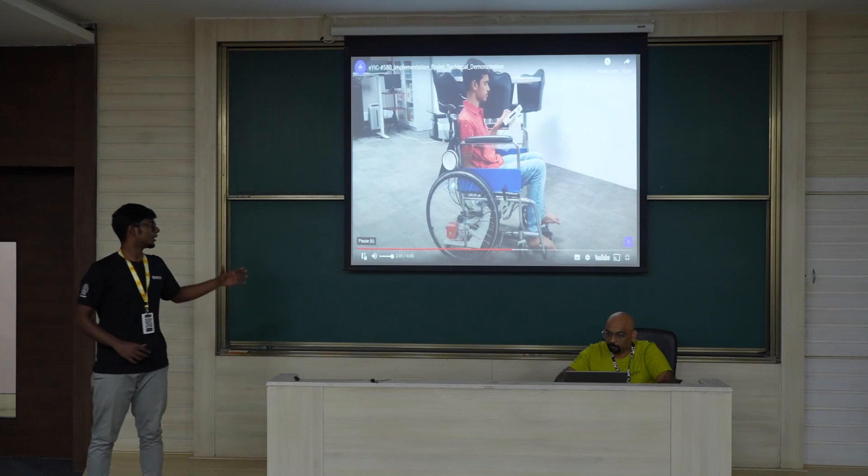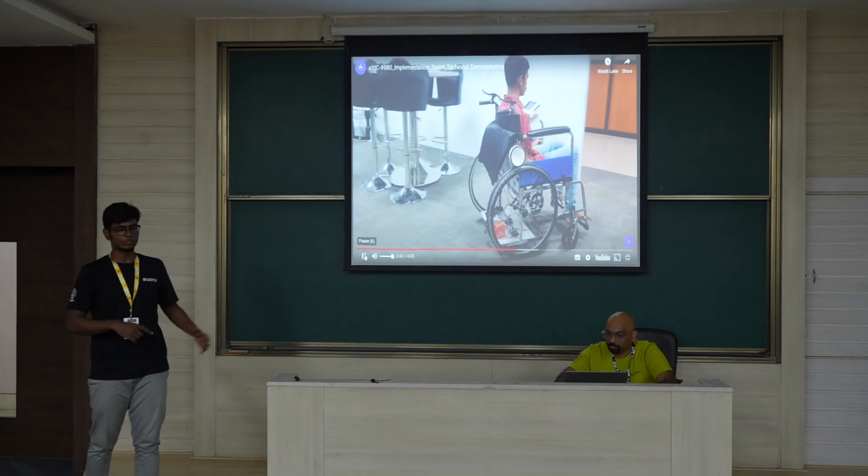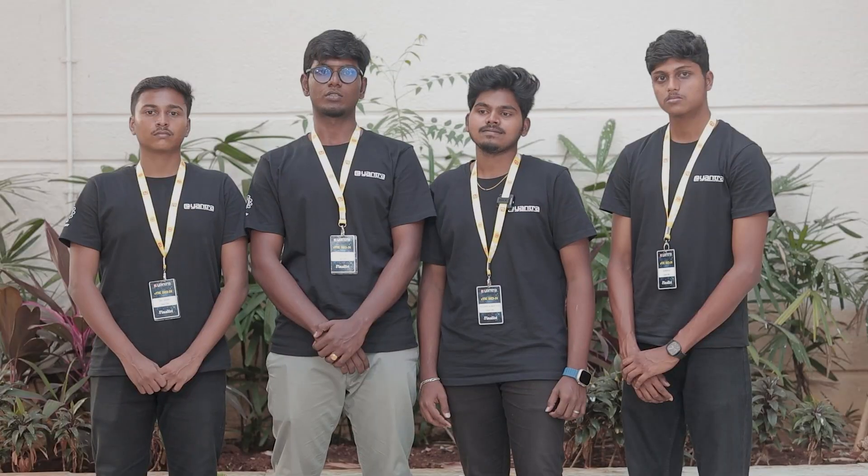We made a pitch in a seminar hall. From that, we got a lot of ideas from the jury on how we are going to implement the product in the market.